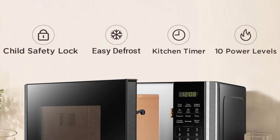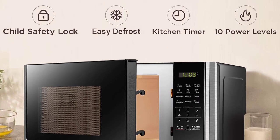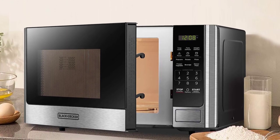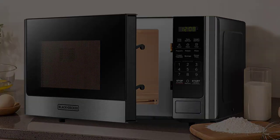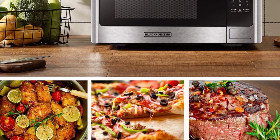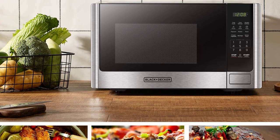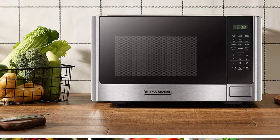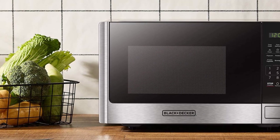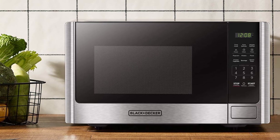The large LED digital display and easily readable control panel make this microwave oven extremely user-friendly. Additionally, the child safety lock is especially important for households with small children. The interior light allows for easy nighttime use and the removable 10.6-inch glass turntable ensures your food is cooked evenly. Lastly, the push-button door release makes for easy access. Overall, the Black+Decker Digital Microwave Oven is an excellent choice for anyone who needs a dependable, budget-friendly microwave oven.